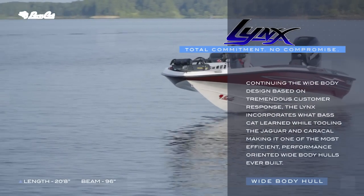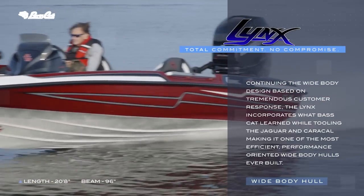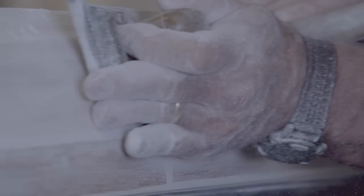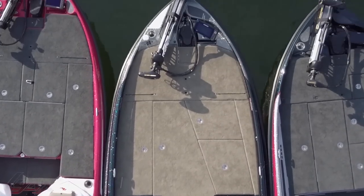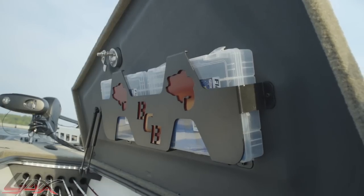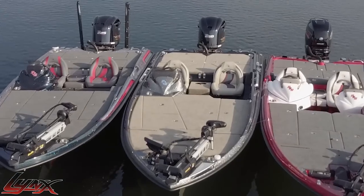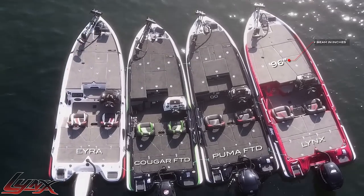Based on tremendous customer response for the Jaguar and Caracal widebody designs, BassCat has introduced a new model with a completely new design from top to bottom. The Lynx boasts a forward-thinking, innovative deck layout and a longer running pad than ever, designed to further its rough water capabilities and performance. Never one for building cookie cutters, BassCat wanted the Lynx to have the maximum amount of storage and deck space at both ends of the boat. Let's take a look at the specs for the Lynx.